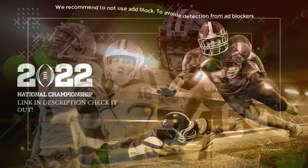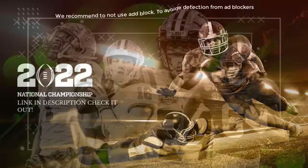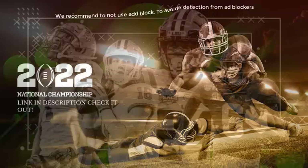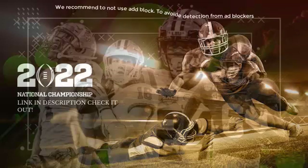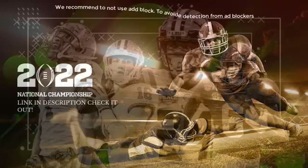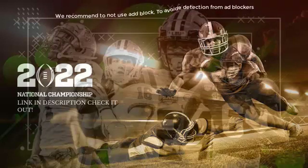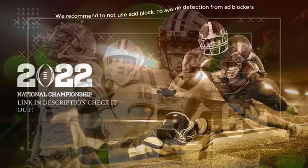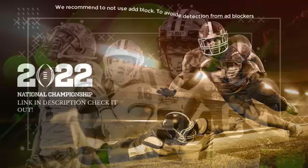Dalton bootlegs out and the Rams got him. They bring him down. The perennial Pro Bowler Aaron Donald gets the sack. They go play fake, but the problem is nobody was faked out. And when no one's faked out, what's the end result? So the sack, and now it's third and long for Dalton and the Bengals.